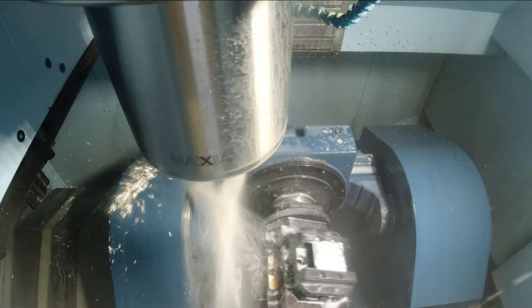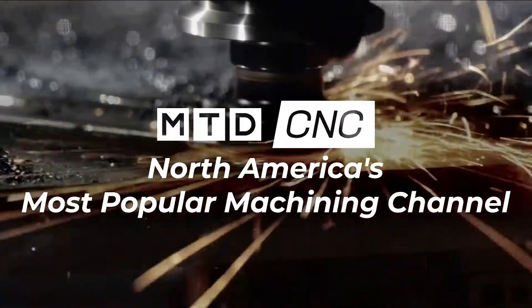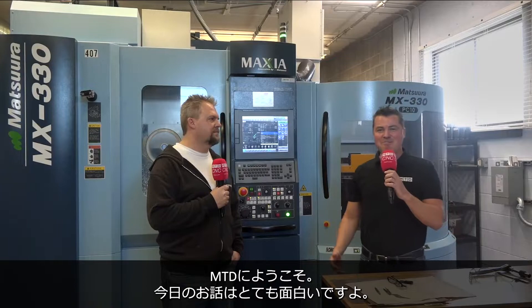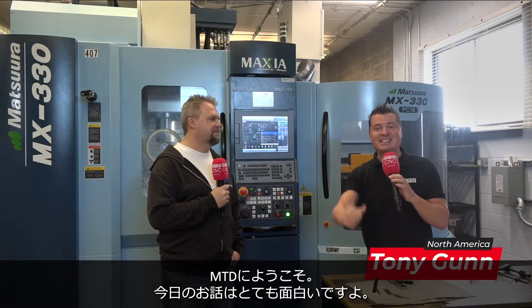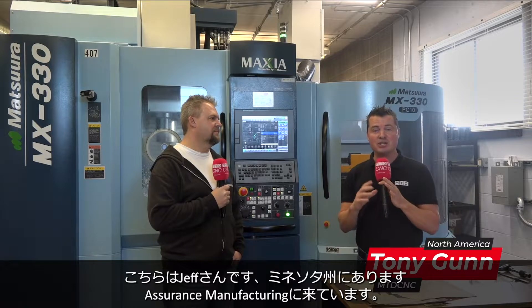Thank you for joining us. Welcome back, my friends. I'm super excited to share this story with you. I'm with my buddy Jeff. I'm at Assurance here in Minnesota.